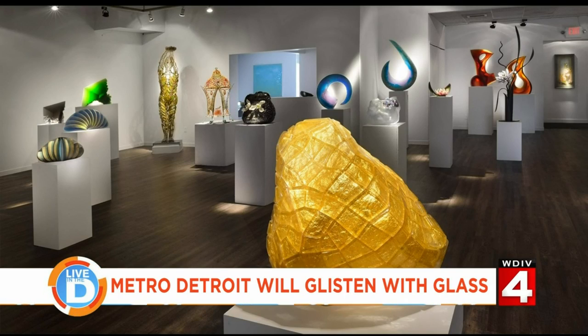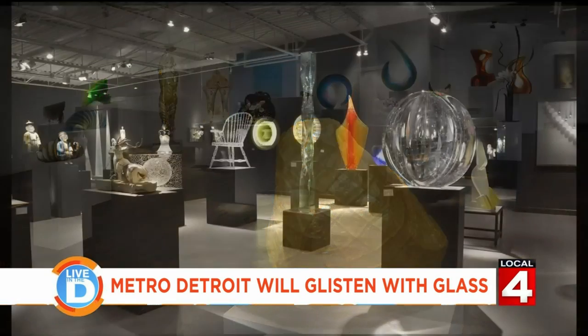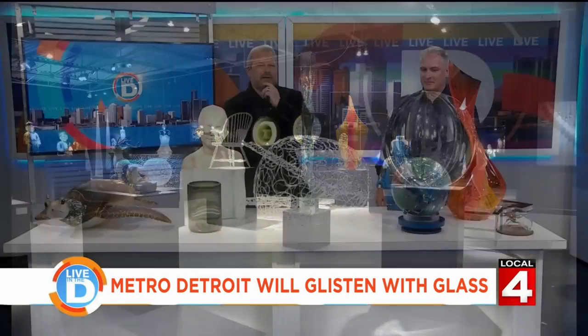From the glitz and glamour of Hollywood to the sparkle and shine set to happen in Detroit, a big show is ready to open this Saturday in Metro Detroit. The International Glass Art Show is back at Habitat Detroit Fine Art. Joining us is the owner and partner of Habitat Detroit Fine Art, Corey Hampson.